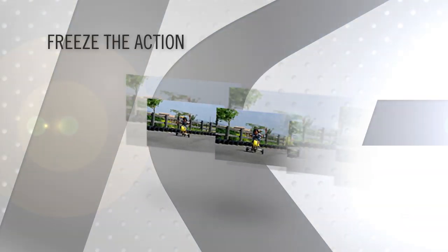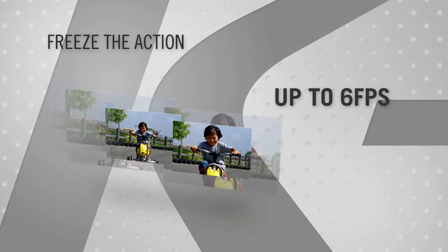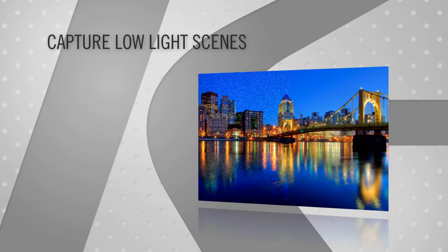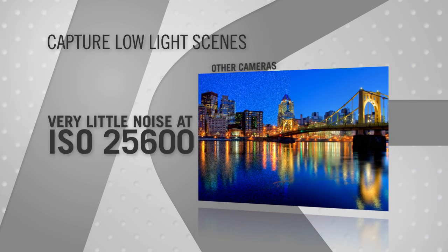Freeze the action with fast 6 frames per second continuous shooting and 1/16,000th of a second maximum shutter speed. Or capture low-light scenes with very little noise at ISO speeds up to 25,600.